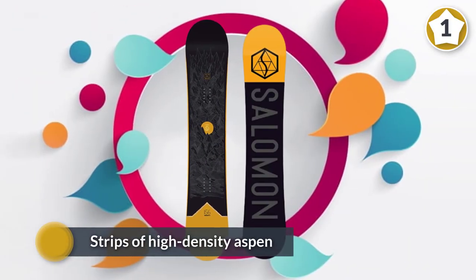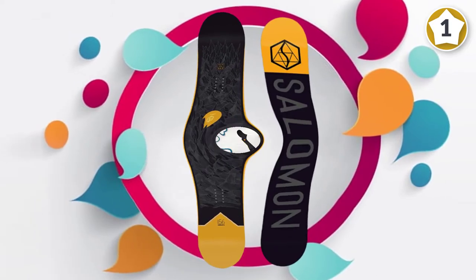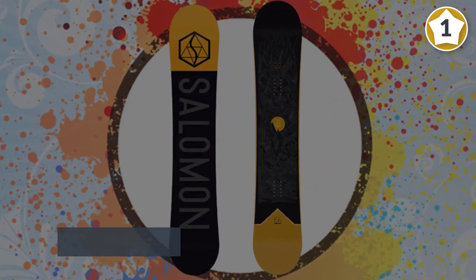Strips of high-density aspen sit at the core, providing a predictable, solid flex in everything from hard pack to spring slush. It's not the poppiest of boards, but it can handle modest jumps and park laps.